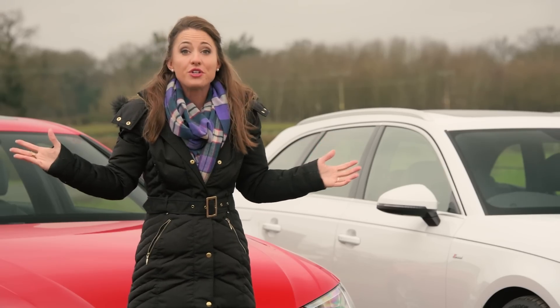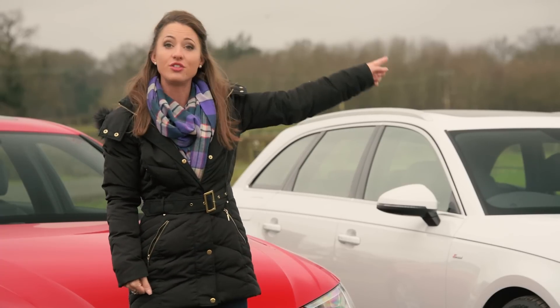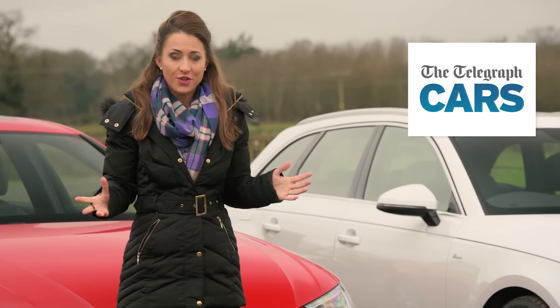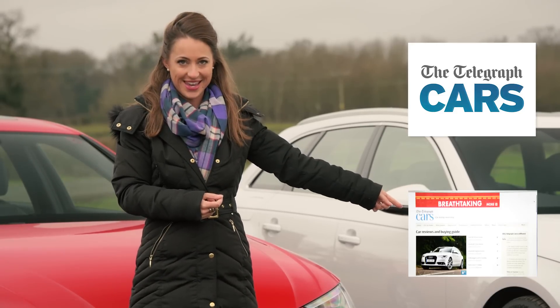For a car like this, we still prefer the BMW 3 Series — but do you agree? Tell us in the comments below. Don't forget to subscribe to the Telegraph Cars YouTube channel, and visit the Telegraph Cars website for in-depth reviews of the A4's competition and other new cars on the market.